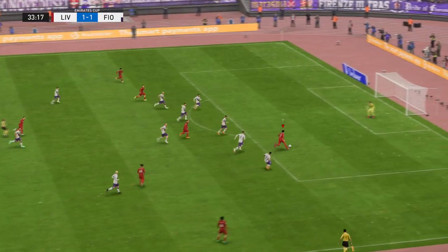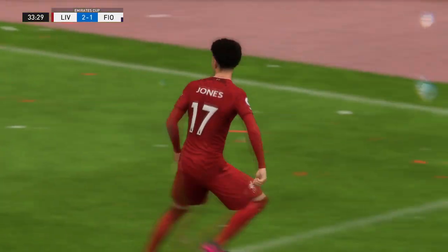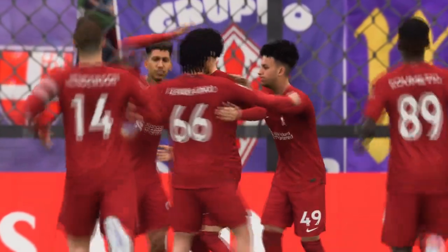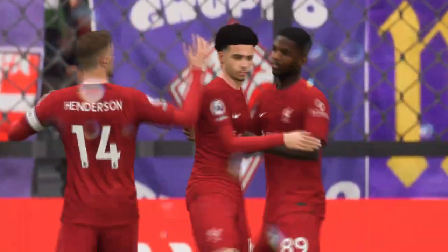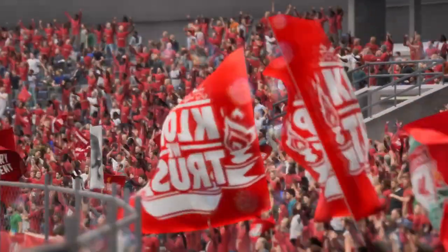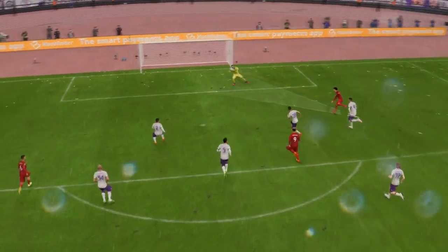Still level here, but the pressure is escalating — and there is the goal to re-establish their advantage. Well, just look how exposed the keeper is, he's got absolutely no chance there, but they do take it.